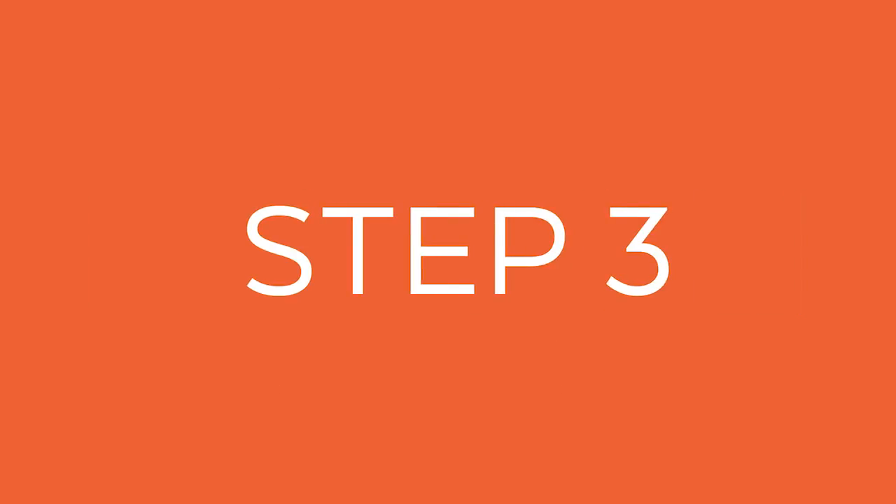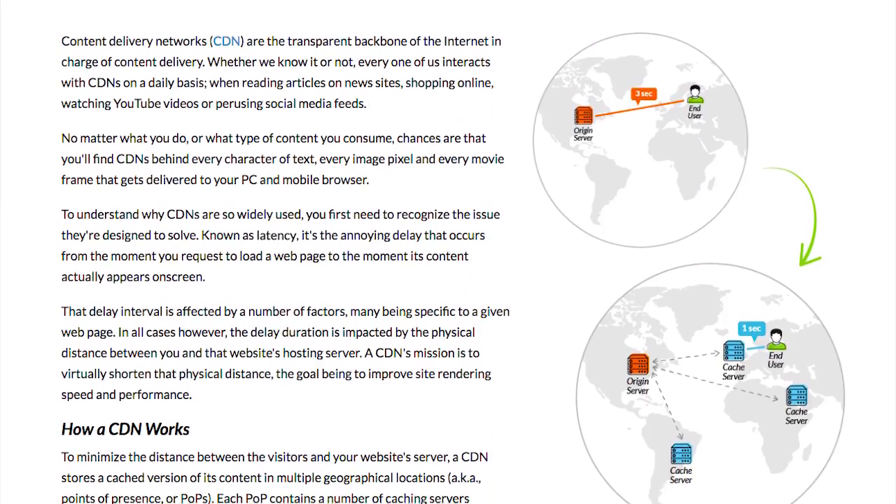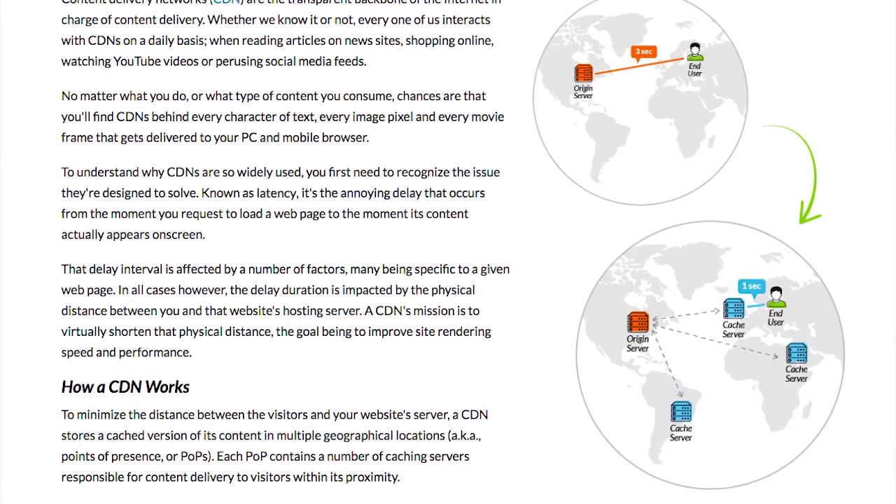The third thing you want to consider is using a CDN. A CDN is a content delivery network. What that means is they take your website and they put it all over the globe. So let's say someone's coming to your website from India. Even though your website is hosted in the US, they'll replicate your site and put it on a server in India, so that way all the people in India can see your website right away. They do this by putting your website in all major regions, even within the US.